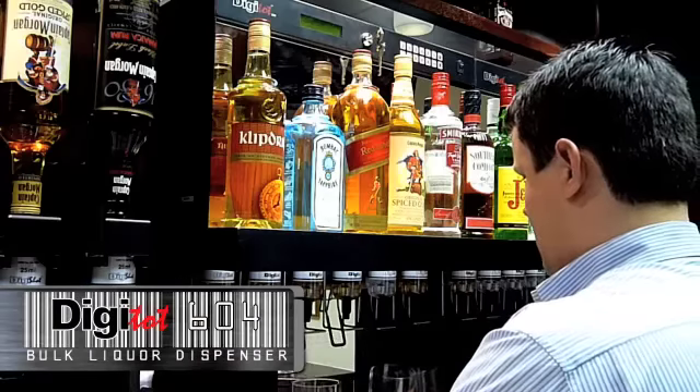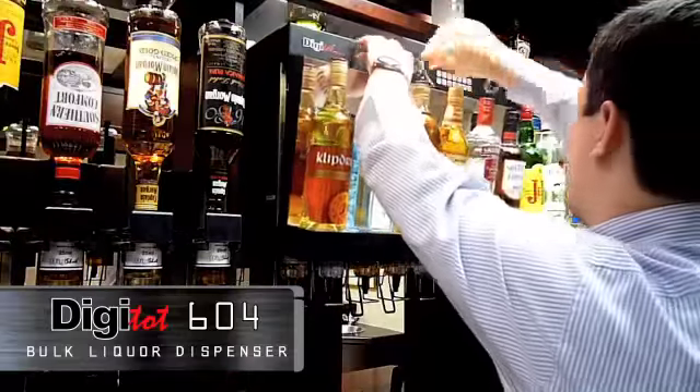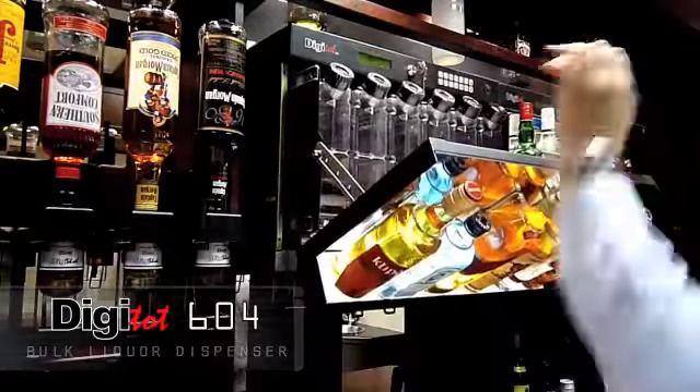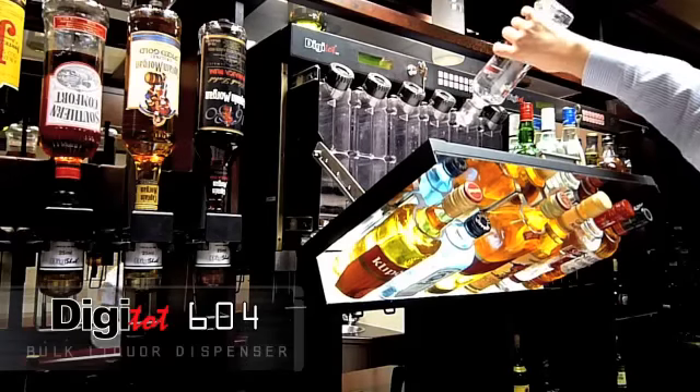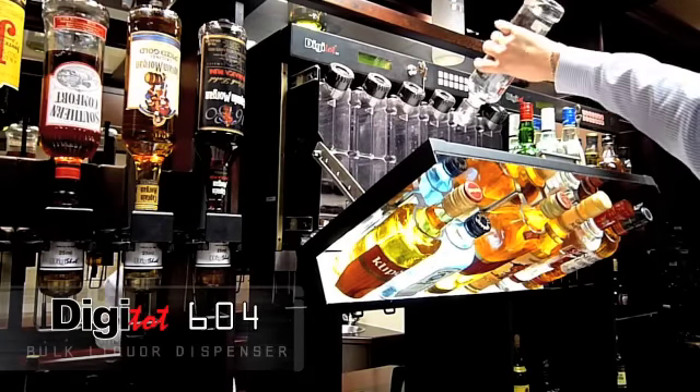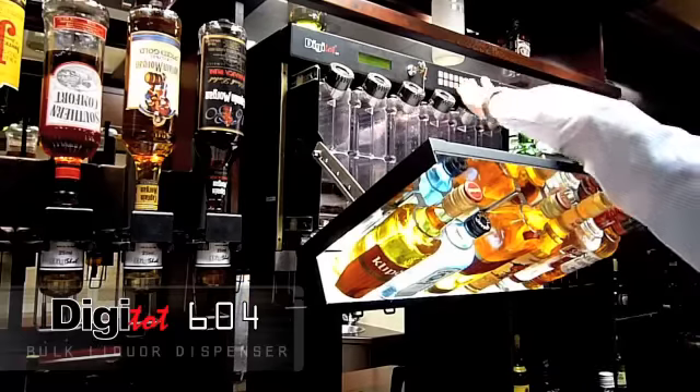DigiTot 604 is a bulk dispenser which holds 180 tots per bottle. Stock gets locked away and keys are kept with the manager, so no stock is left in the bar.